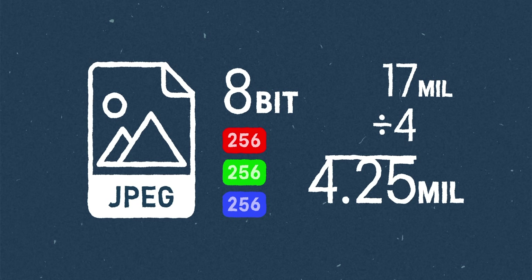You combine that with the fact that a lot of those fine changes in brightness are being thrown away, and then you can start to see something called banding in an image. This happens when there's really fine changes in color and brightness, but that information doesn't get stored. So you end up with these stripes of the same color that don't really look true to life.